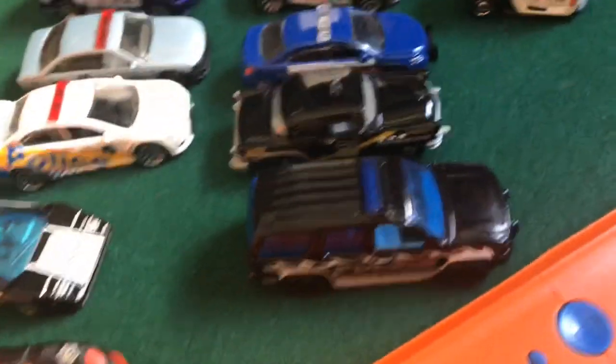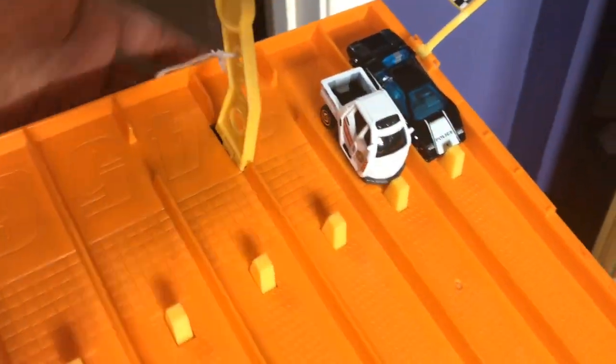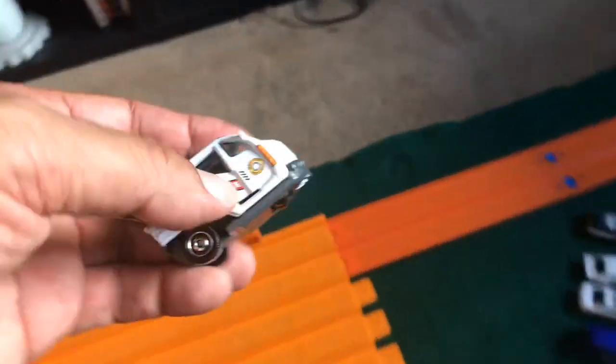So here we go. We'll start off with this little guy right here and place him against the Lambo. All right, here we go. On your mark, get set and go. Oh, wow.